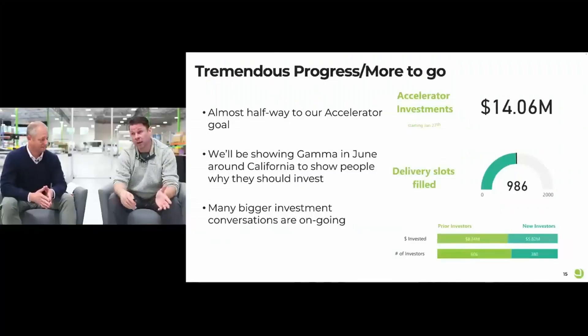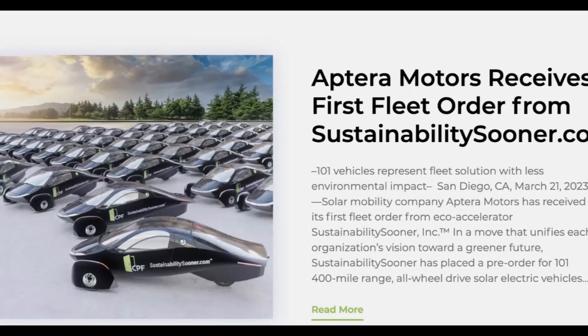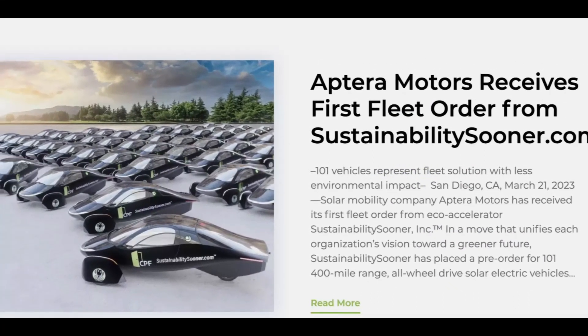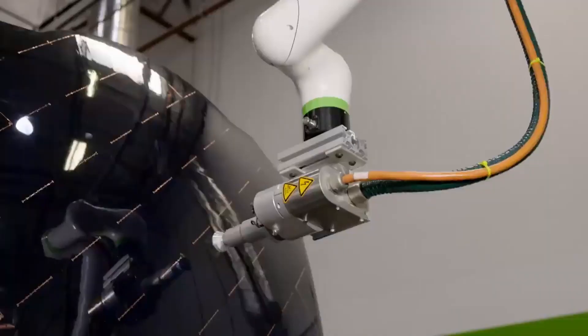The Aptera vehicle's development was scheduled to proceed through a series of prototype phases: Alpha, Beta, Gamma, and finally Delta. Three Alpha prototypes were constructed to test the fundamental vehicle concept and give rough functionality. The functional enhancements learned from the Alpha prototypes were incorporated into the Beta prototype. Gamma would iron out production details, while Delta would be the production intent vehicle.